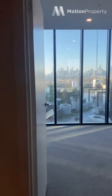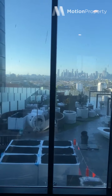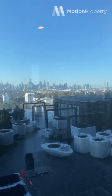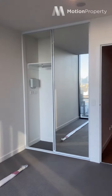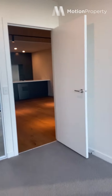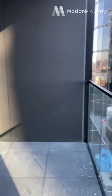And into the second bedroom where you get stunning city views as you'll see. How amazing is that? You've got access to the balcony from your bedroom which is a great little extra. I'll take you onto the balcony now which is all under cover.